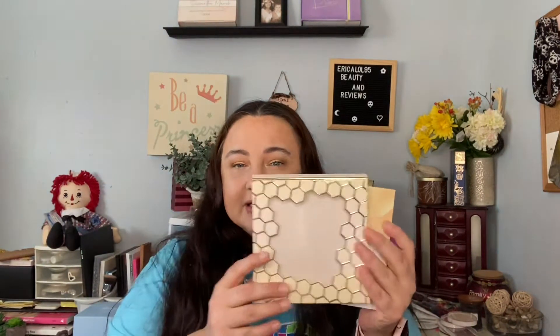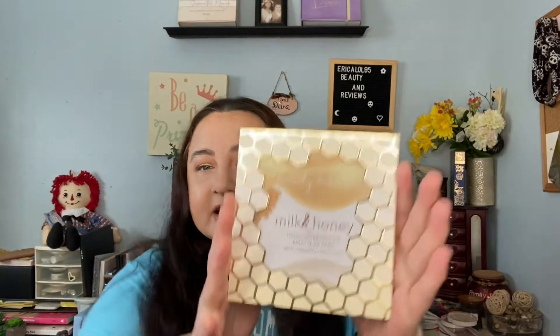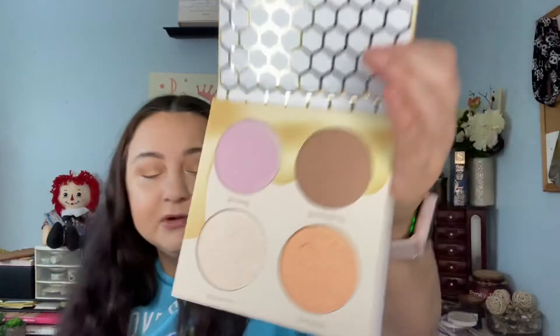The first item is the Beauty Bakery Milk and Honey — this was on the top. Let me give you the full effect. Looks like a little honeycomb. Take the little slip cover off, and this is the first time I'm looking at it. Oh, those are beautiful. It's Oh Honey, Queen Beings, Spoiler Alert, and Be Sweet. I'm going to swatch them for you because I want to swatch them.